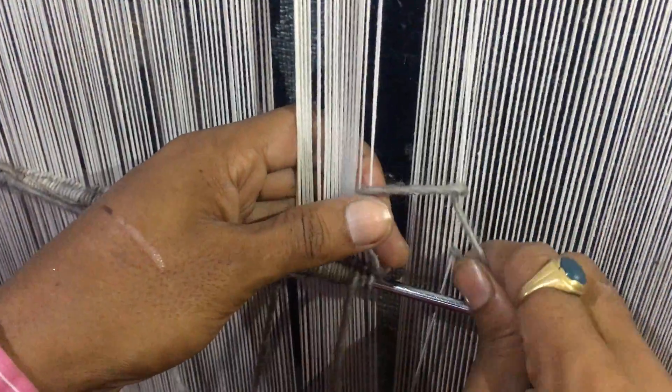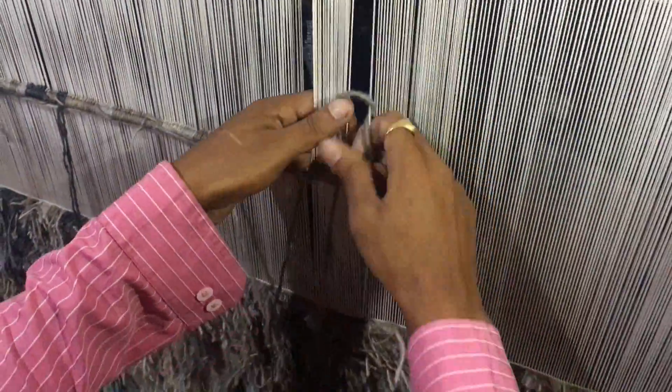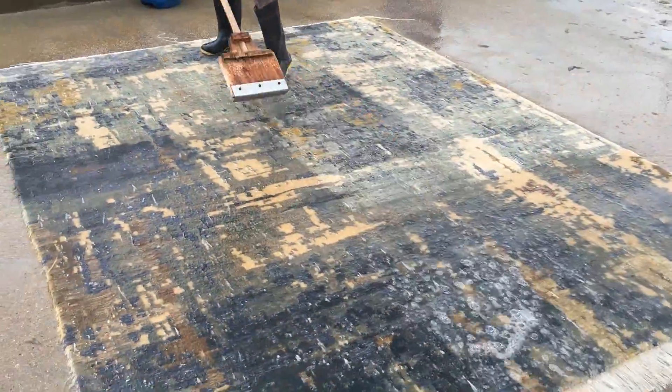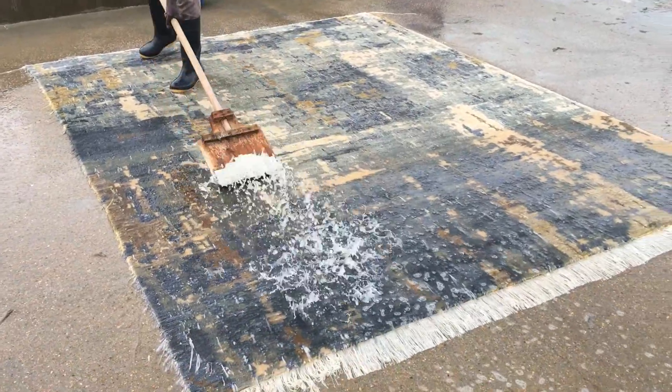meticulous hand-knotting of experienced weavers, and the centuries-old process of hand-washing to remove impurities, impart softness and create the touch of a fine hand-knotted rug.